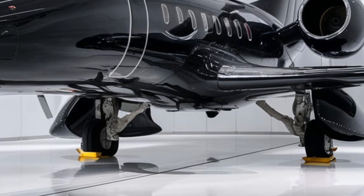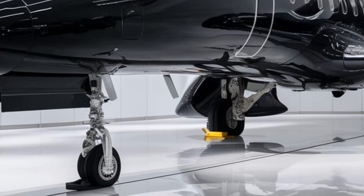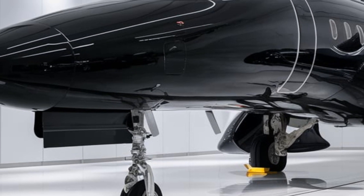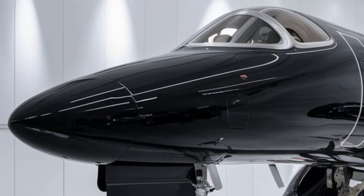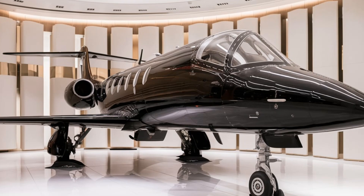Unlike traditional radar-absorbing materials, this new generation coating dynamically adjusts its reflectivity based on enemy radar frequencies, making the MiG-21 harder to lock onto. This is a game-changer for evading advanced missile systems.